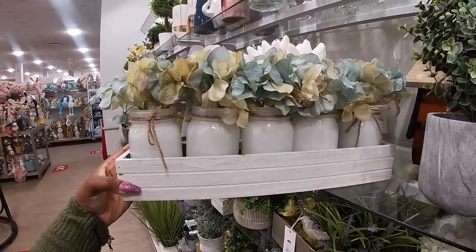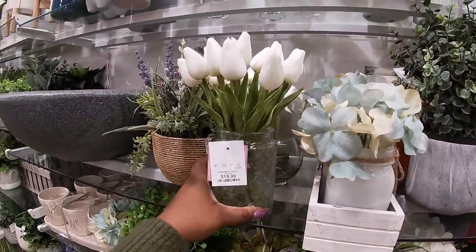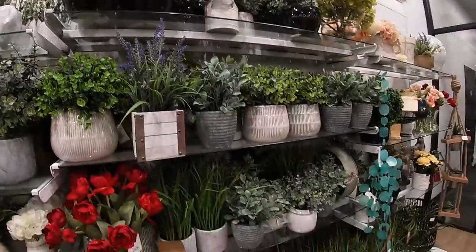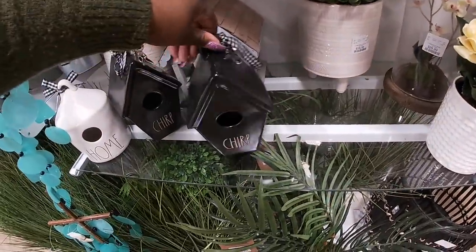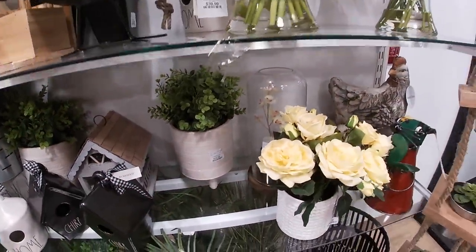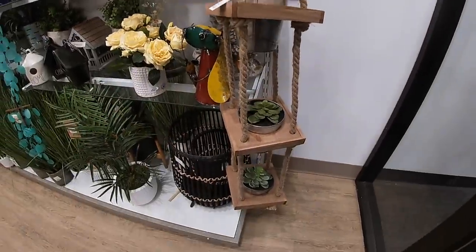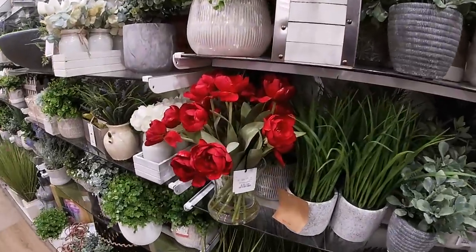This is pretty with the mason jars — this one is $40, this one is $19. They also have a few up here. Look at the elephant and the succulents — this one is $20. They always have so many pretty flowers. This red one says 'chirp' — oh, that's cute! $17.30.